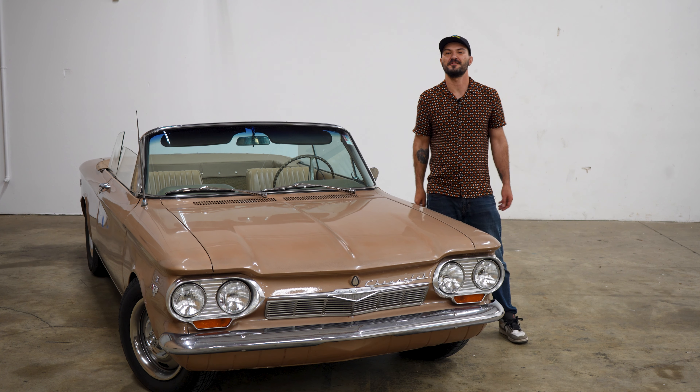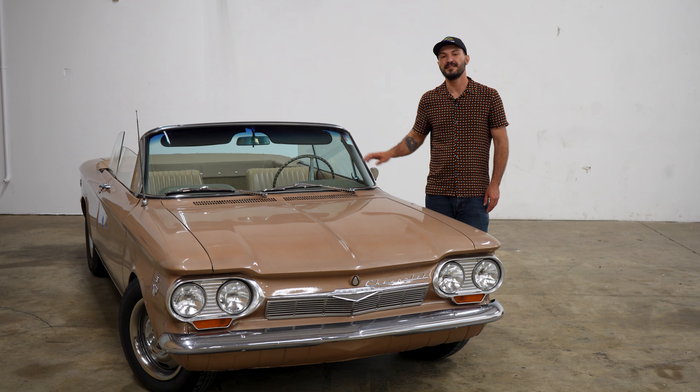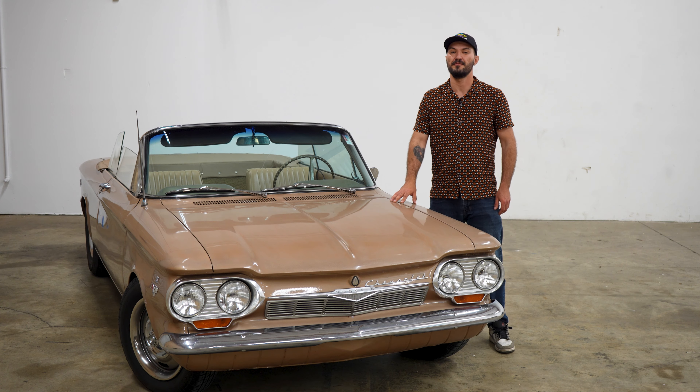What's up everyone, welcome back to our Heritage Group channel. My name is G. We're here presenting another white glove service car for you guys. This is a 1963 Chevy Corvair — and it's not just any Corvair. This is a V8-swapped front-engine Corvair.